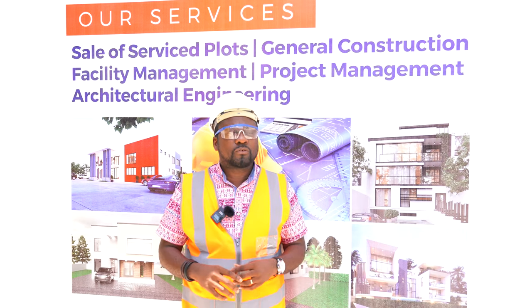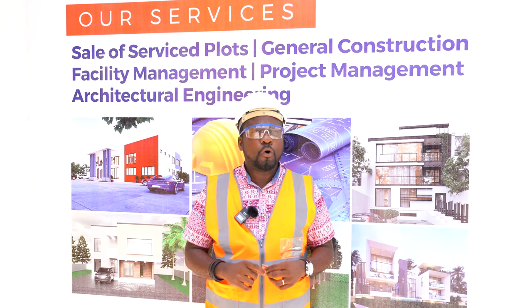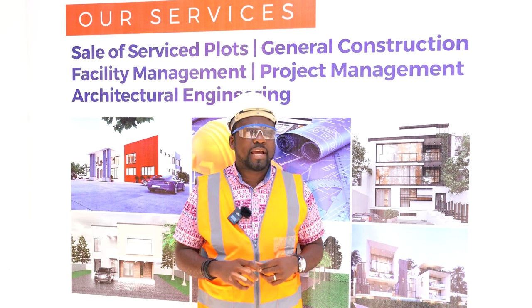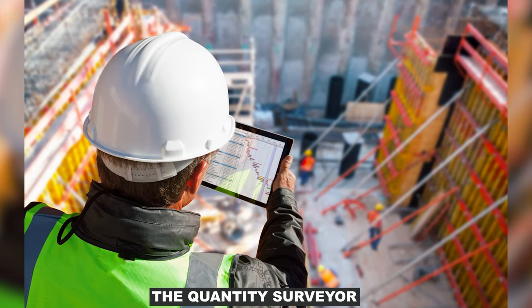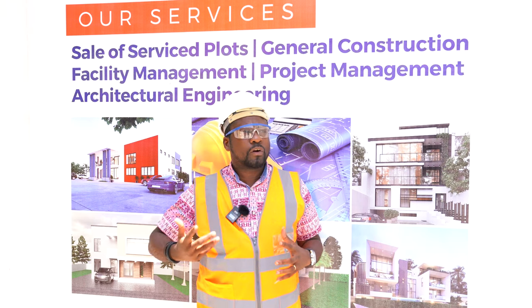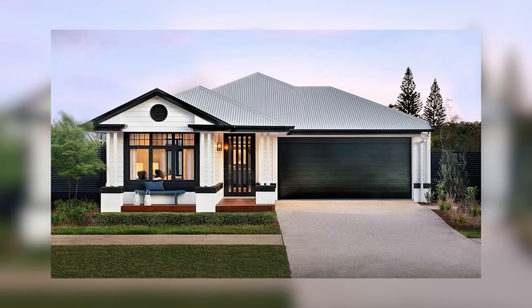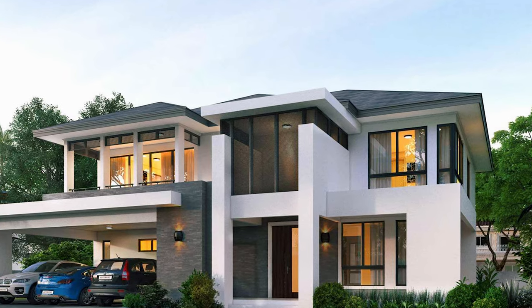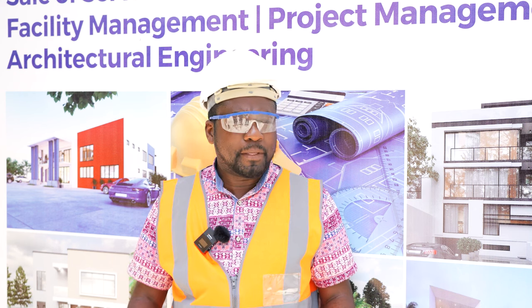In my last episode, I spoke about the A to Z of building your home, and I got to the aspect where I was talking about the quantities of air. I've had a few people reaching out to me telling me they are getting confused because what they are thinking about is trying to build their three-bedroom to their five-bedroom. Why do they need to have so many people and pay so many people at the same time?